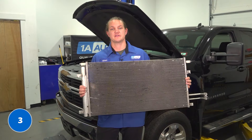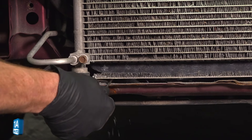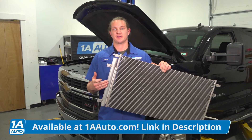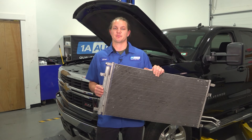Problem number three is going to be AC condensers. These have a problem of cracking right on the side here, which allows the refrigerant to exit. This will cause you to have no AC. This part has been updated with a new part number that fixes the cracking, and the only way to fix it is to replace it.